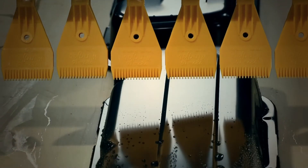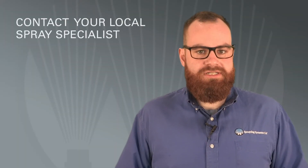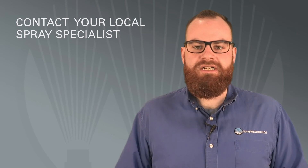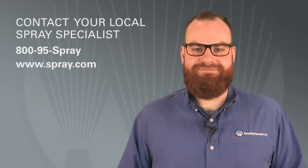More complete drying is achieved, even in cracks and crevices. To learn more about ways to conserve energy and lower costs in your drying and blow-off operations, contact your local spray specialist. Call 800-95-Spray or visit spray.com.